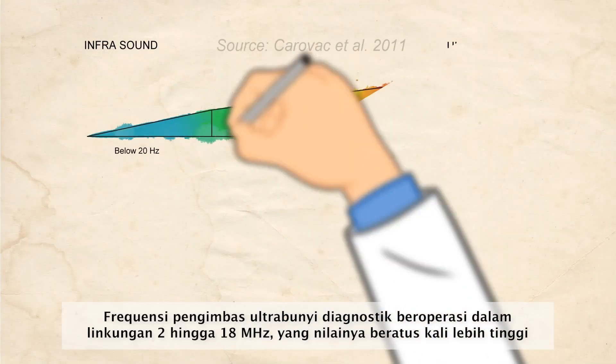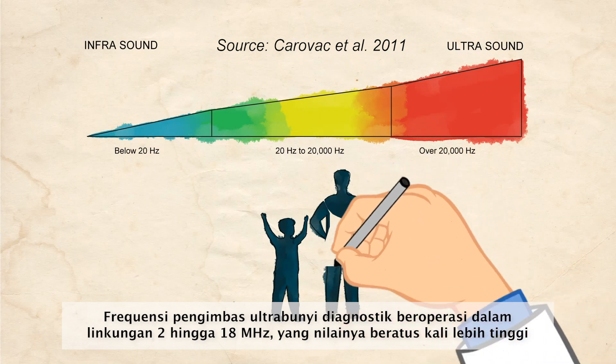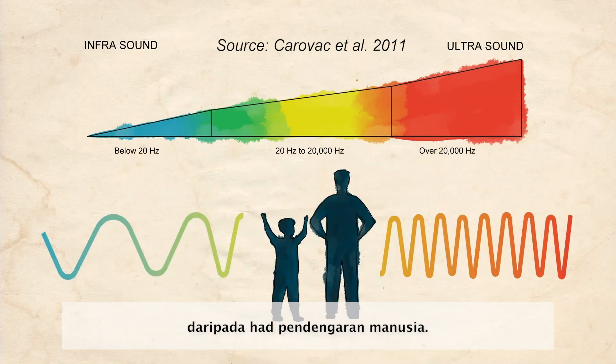The frequency of diagnostic ultrasound scanners operates in a range of 2 to 18 megahertz, which is hundreds of times greater than the human hearing limitation.